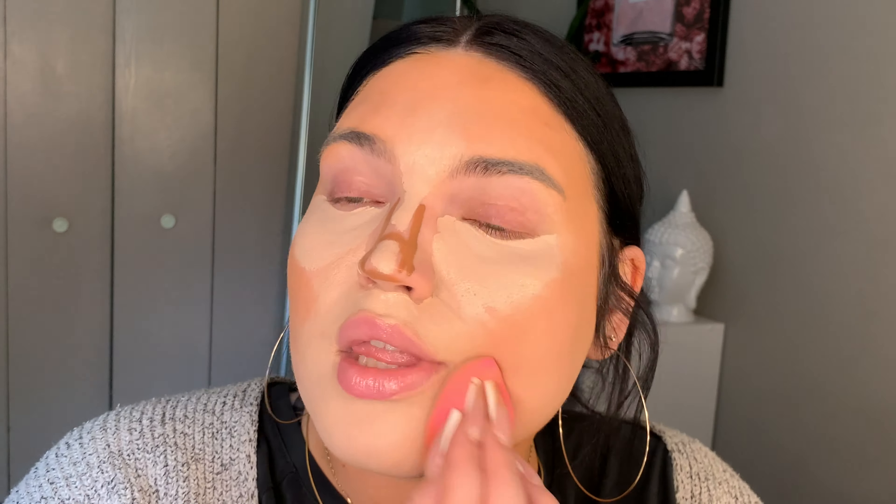My cat is behind me — Sushi, stop. That's what happens when you have cats. I'm trying not to get powder in my hair like in videos before. For powder bronzer I'm gonna take the Winky Lux bronzer and the shade Mocha.